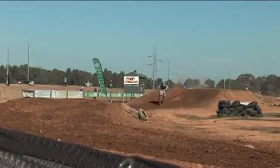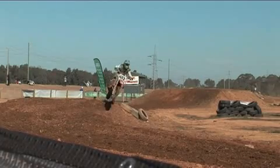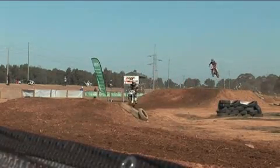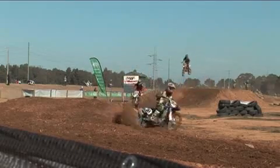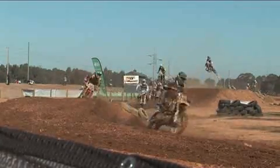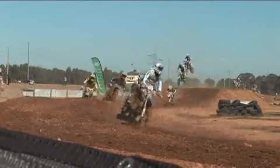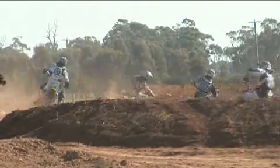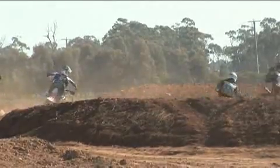Let's have a look at the next class — it's B-grade Open. This class is for 450cc four-strokes and 250cc two-strokes. Normally this class is made up from guys that have done well the year before in C-grade, or for juniors who are A-grade juniors coming through the ranks and go straight into B-grade, skipping C-grade entirely.